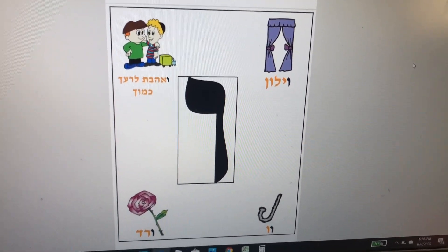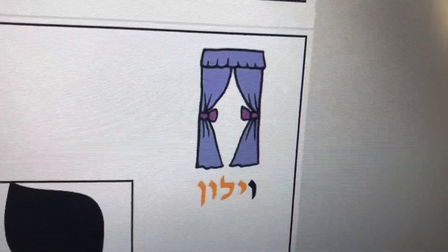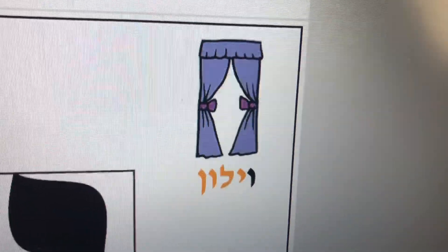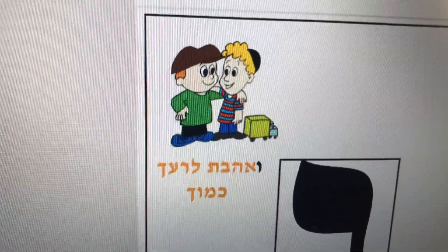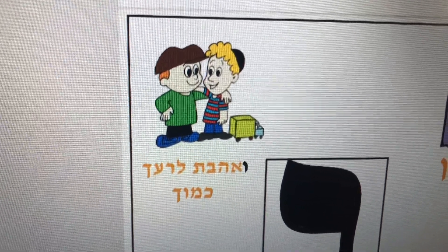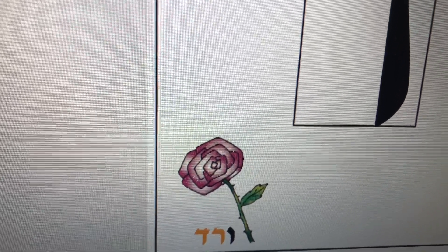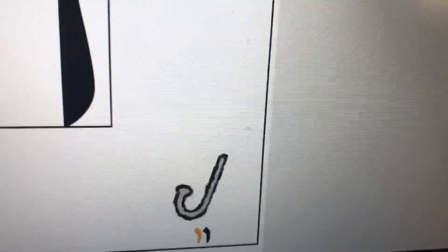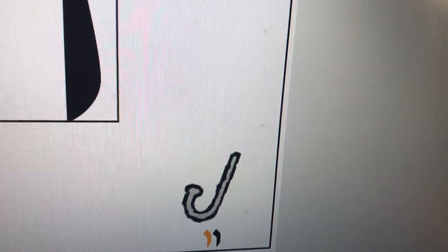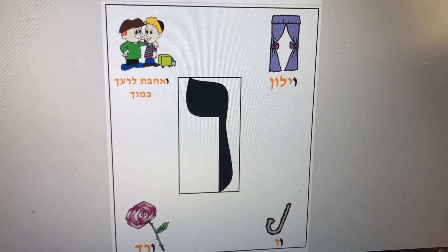Here are the vocabulary words we are going to be using in our story today. For the letter Vav: Vilon, which means curtains; V'yahavta l'reyacha kamocha, meaning love your fellow Jew just like yourself; Vered, a rose; and Vav, a hook.